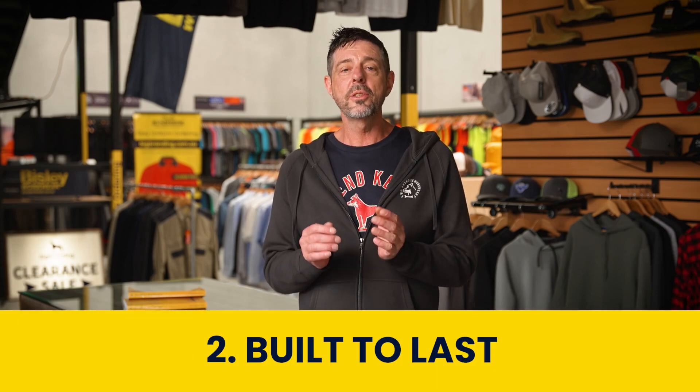Built to last. Embroidery is incredibly durable. The nylon thread used in embroidery is tough, resistant to fading and will not break, ensuring your logo lasts as long as the garment.